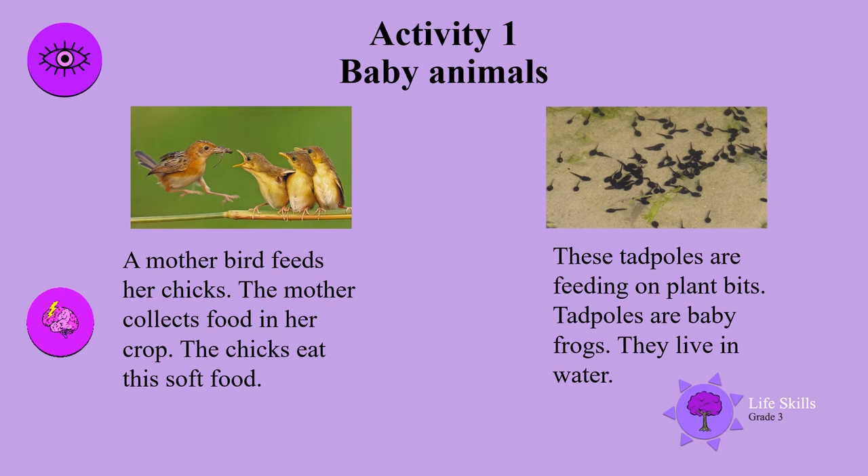These tadpoles are feeding on plant bits. Tadpoles are baby frogs. They live in water.